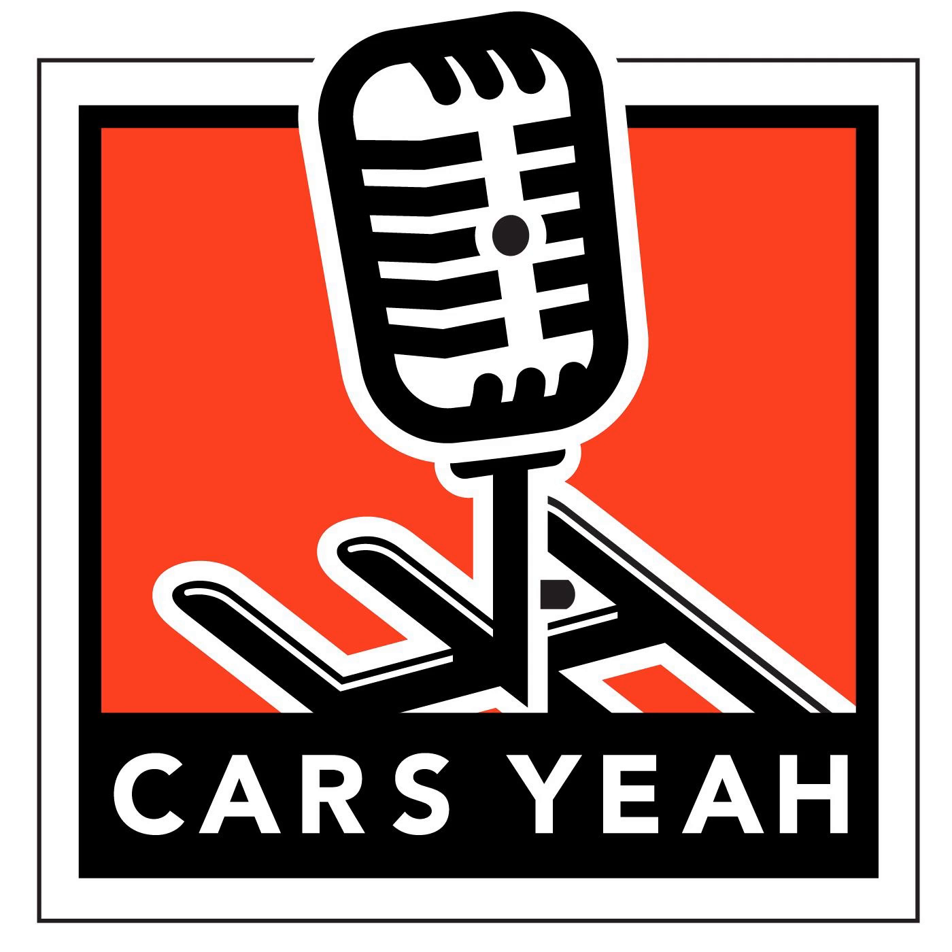Welcome to Cars Yeah! Show number 198. Do things that others won't do, or others can't do, and you will always have plenty to do. This is Cars Yeah!, where you'll enjoy interviews with inspiring automotive enthusiasts. Mark Green is here to provide you with a fuel injection of automotive inspiration. So get in, sit down, buckle up, and get ready for a wild ride here on Cars Yeah!